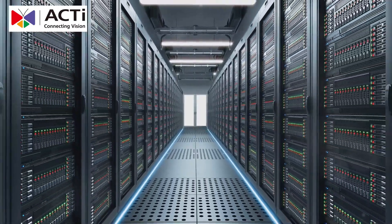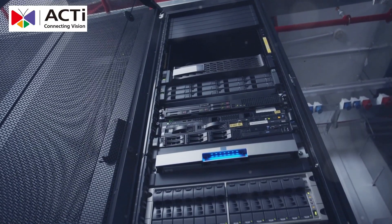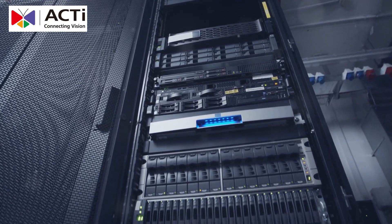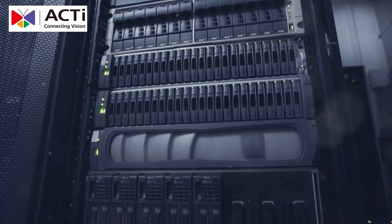Data centers are the backbone of modern businesses. Protecting them is critical. In today's digital age, the security of your data center can make or break your business. Ensuring that your data is safe from both physical and cyber threats is paramount.